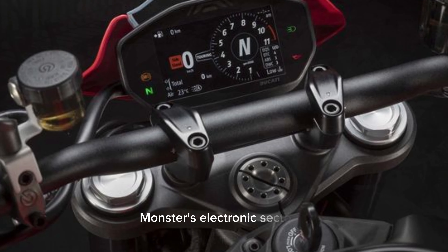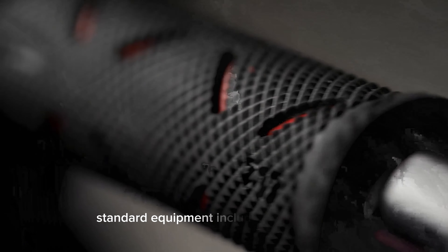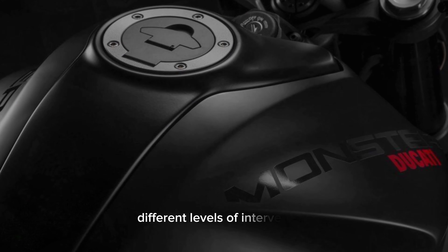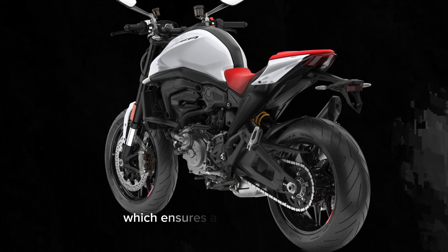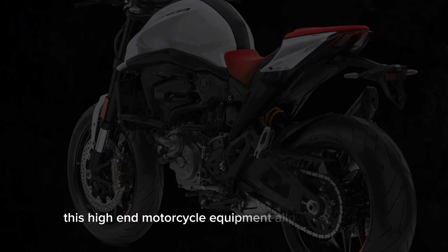The Monster's electronics sector is at the top of the segment. Standard equipment includes ABS Cornering, Ducati Traction Control, and Ducati Wheelie Control, all adjustable to suit different levels of intervention. The sporty character of the new Monster SP is also highlighted by launch control, which ensures a lightning-fast start.